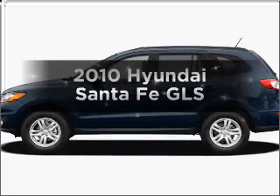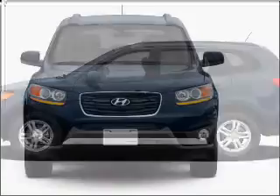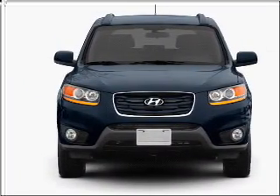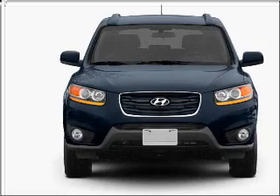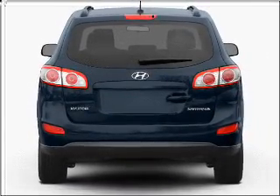Imagine yourself in this 2010 Hyundai Santa Fe. Travel the roads in style and comfort in this great vehicle. With an efficient 4-cylinder engine connected to a smooth shifting 6-speed automatic transmission, premium wheels lend a distinctive appearance.